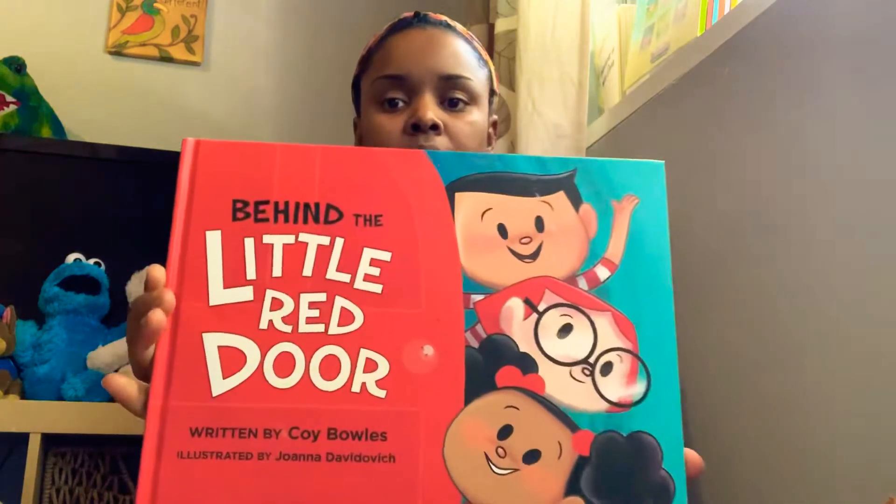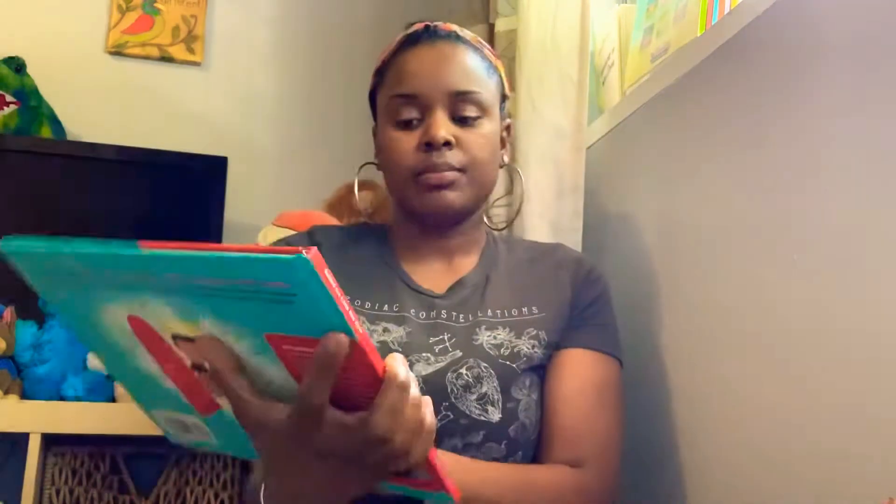Hi! So today I'm going to be reading a book called Behind the Little Red Door. This book was written by Koi Bowles and illustrated by Joanna Davidovich.